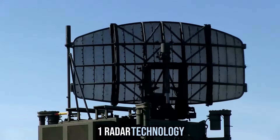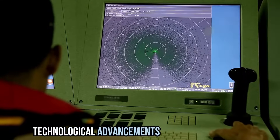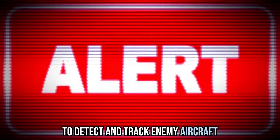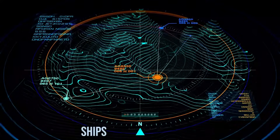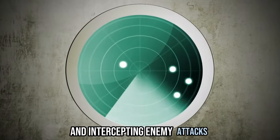Radar technology — Radio Detection and Ranging — was one of the most significant technological advancements during World War II. It involved the use of radio waves to detect and track enemy aircraft. Radar allowed early warning systems, providing military personnel with critical information about incoming enemy planes, ships, and even submarines. This early warning was crucial in defense and intercepting enemy attacks.